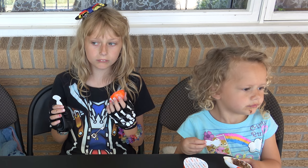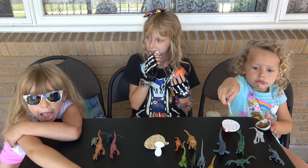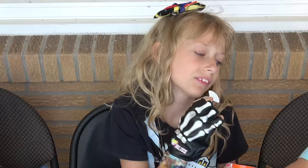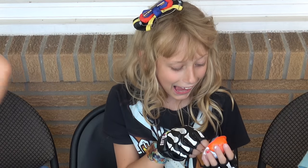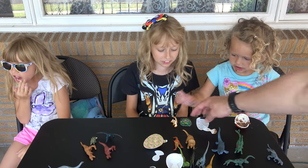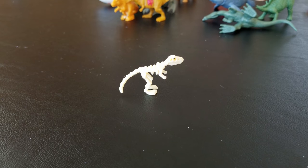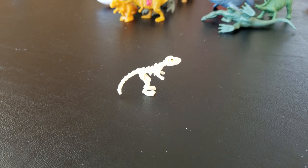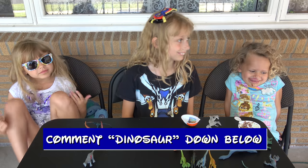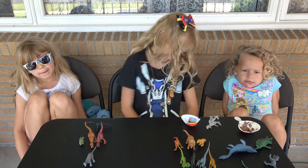Do you hear something? We better get opening that toy! Lillie, open it fast! Open the toy! Quick — it's gonna come eat you! And if you're going to see the movie, don't forget to comment with Dinosaur. Otherwise, let us know what you thought of these dinosaur toys from Jurassic World Fallen Kingdom.